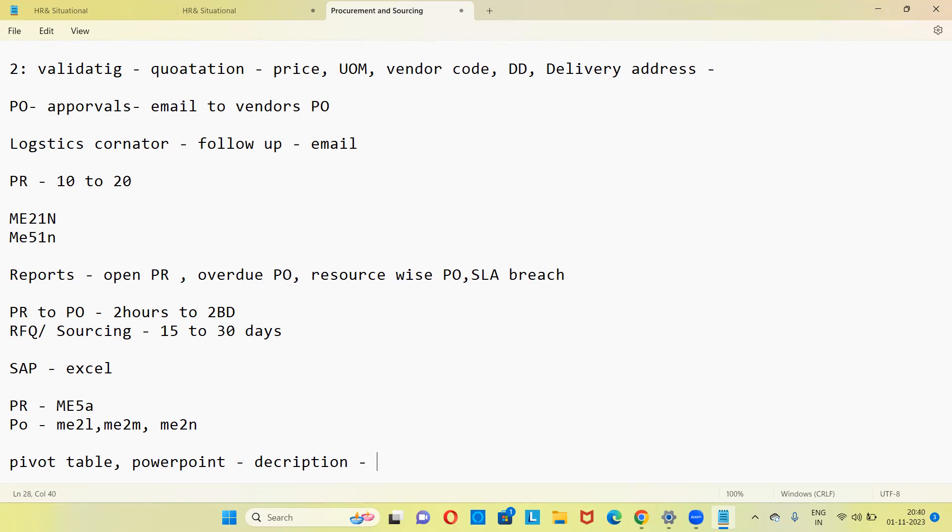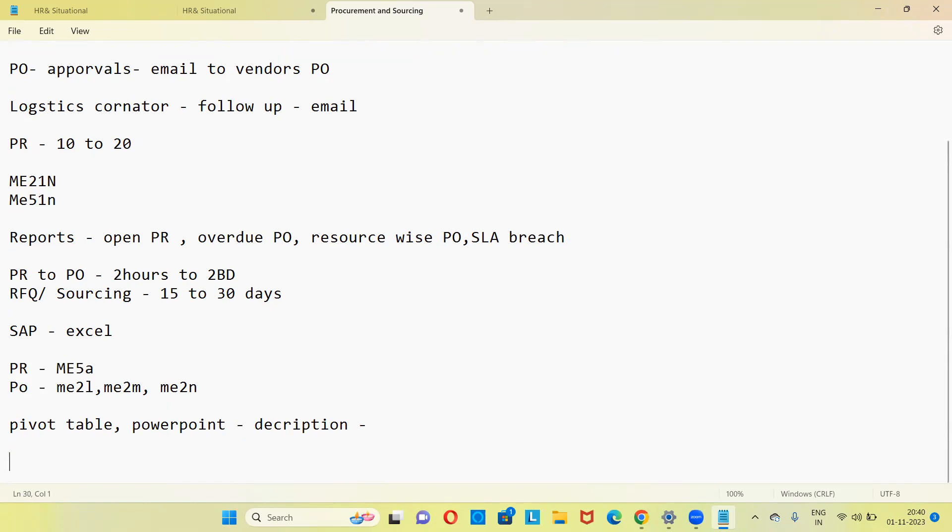If they ask you about client-facing experience, say yes — you used to interact with end users and with managers of the client side for reporting purposes, and for follow-up if any issue is there in a PR. Every 15 days you used to have a meeting with the client. Reports in companies are always kept at SharePoint — a common location where everyone can edit the files. If there is an Excel or PowerPoint file, you keep it in SharePoint so everyone can access and edit it.